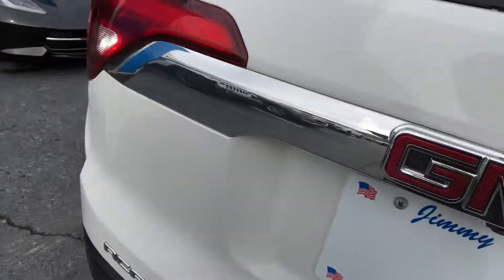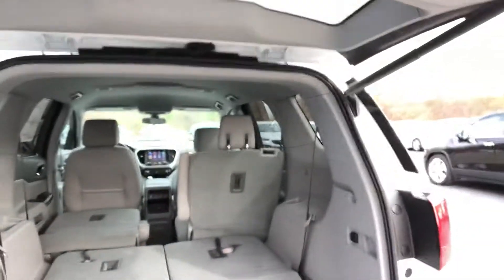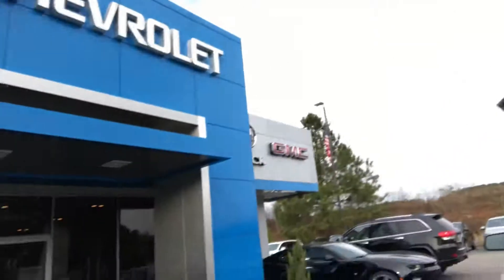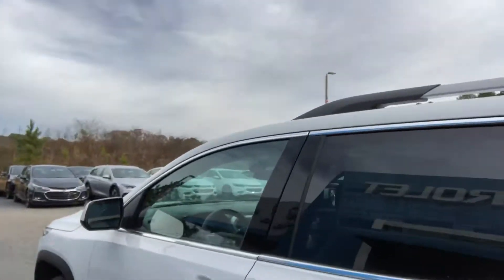This one does have just a massive amount of room back here. You have the power liftgate on there as well, and you have the bench seat back here in the third row. The power liftgate is a key feature because if you get your hands full, you can lift and lower that liftgate for you.